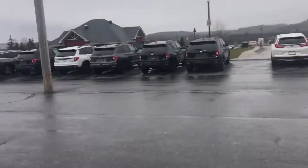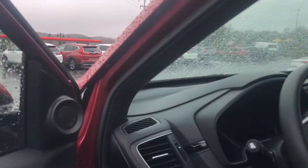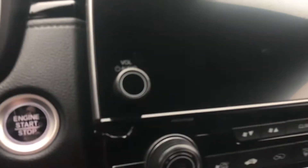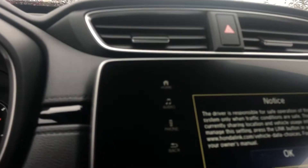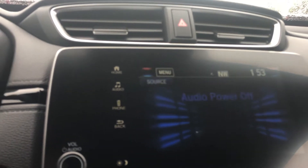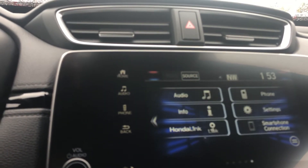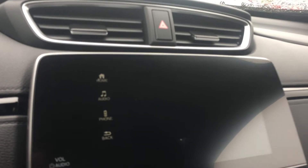Coming along to the driver's seat now and starting up to show you some of the cool features. We have the push start and the display screens. We have the reverse camera.